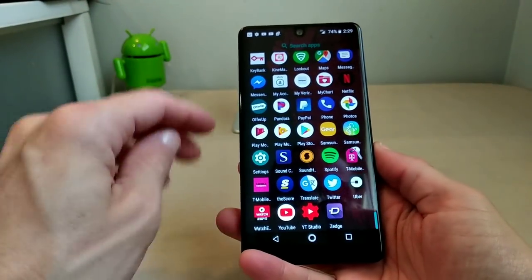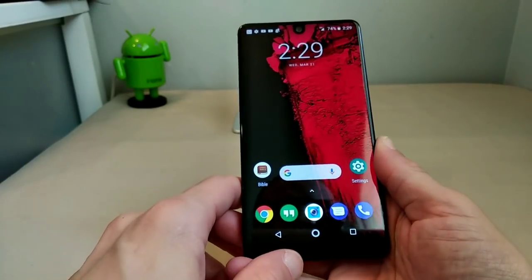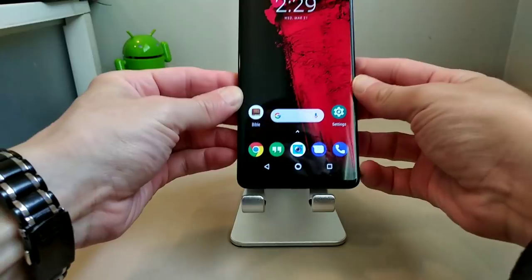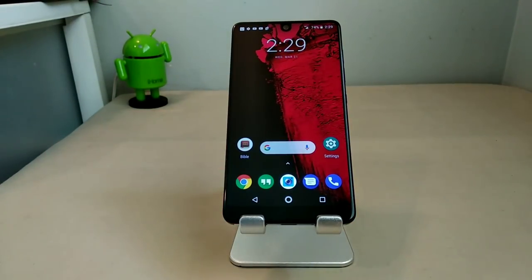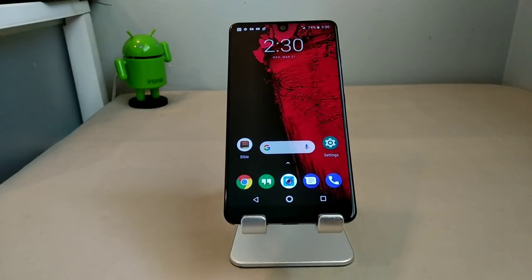Is the Essential Phone worth it in 2018? Absolutely — this phone is worth every penny. You can get it right now at your local Best Buy for $449.99; there's a sale going on, it's $50 off the full retail price of $499. And even that's a great deal for this phone.